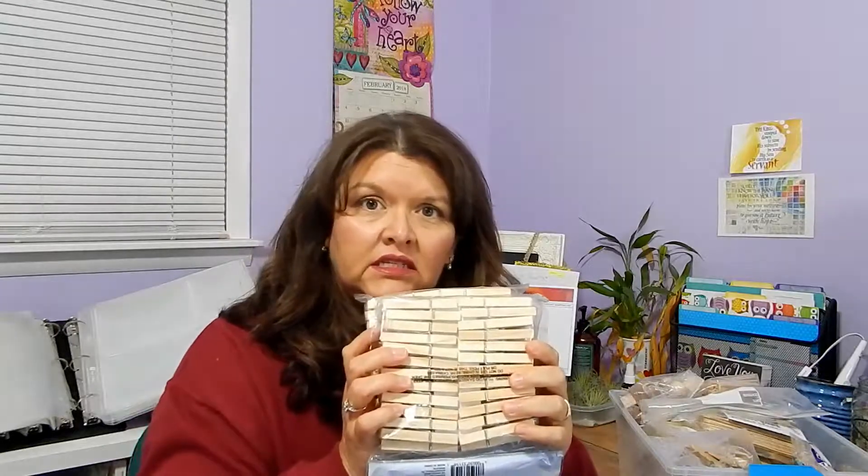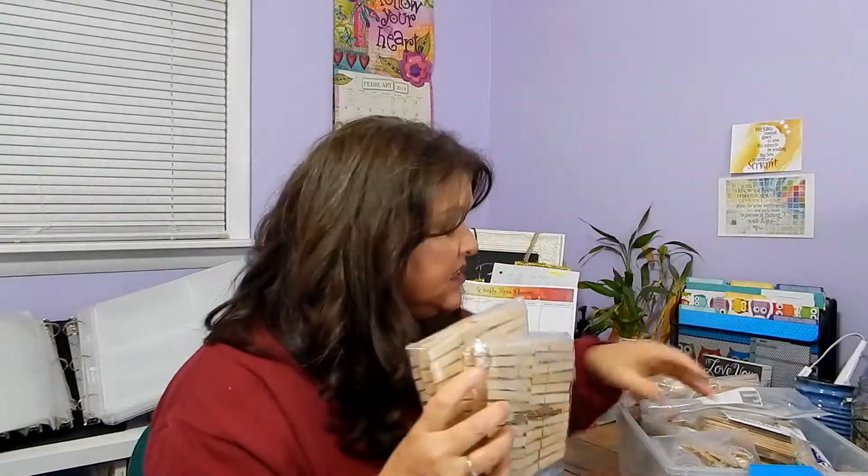I was going to make a card holder with these clothespins and snowflakes — snowflakes which I already took off their spring, and they're ready to make into snowflakes right here. So that's what I was going to do with those. I have mini popsicle sticks, large popsicle sticks, medium-sized popsicle sticks, match sticks, skewers, and more skewers that are longer and larger.